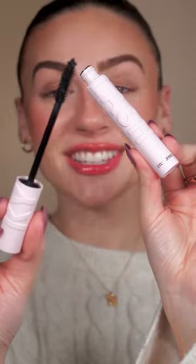Kylie Cosmetics is coming out with Kylash. The packaging is everything and I really love the wand. This mascara is going to give us fuller, lifted, and more defined lashes.